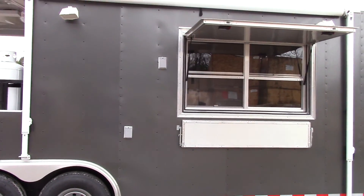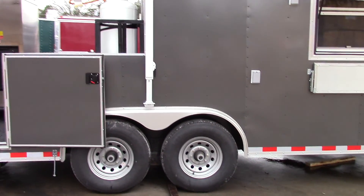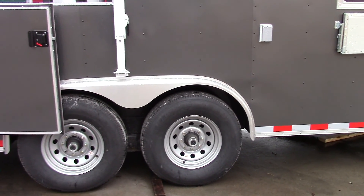The interior height on this trailer is 7.5 feet. We have two 7,000 pound axles with brakes on both axles, steel wheels with radial tires.